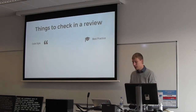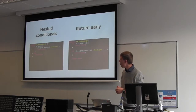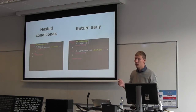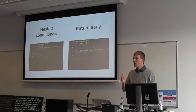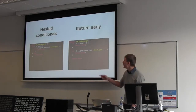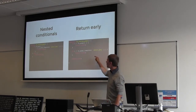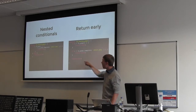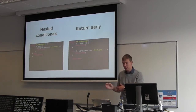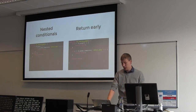Another thing to check is best practices. Here's an example where the first approach uses nested conditionals, which can be difficult to understand. When you return early instead, you can read the code more easily — if page is false, return; if is_about_page is not true, return false; otherwise return true. There are other best practices from PHP or JavaScript that you may want to follow.